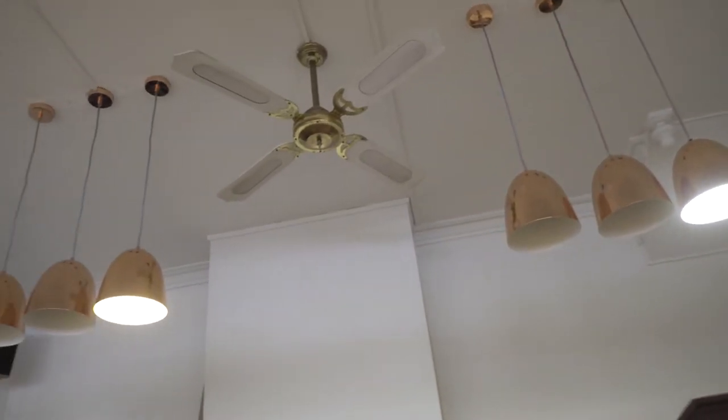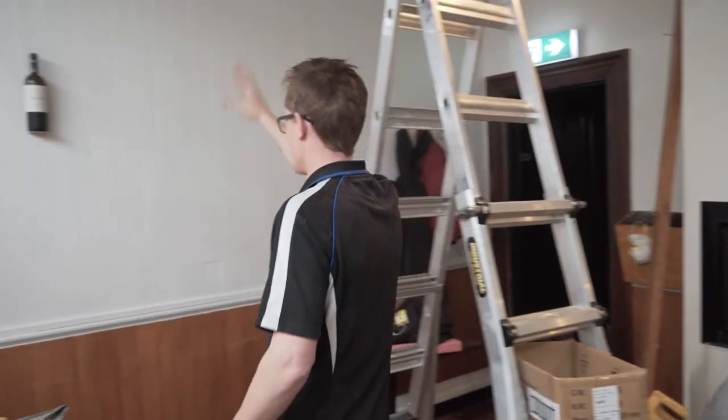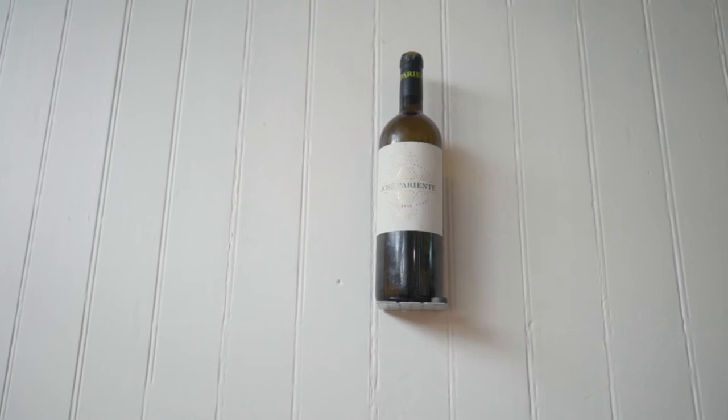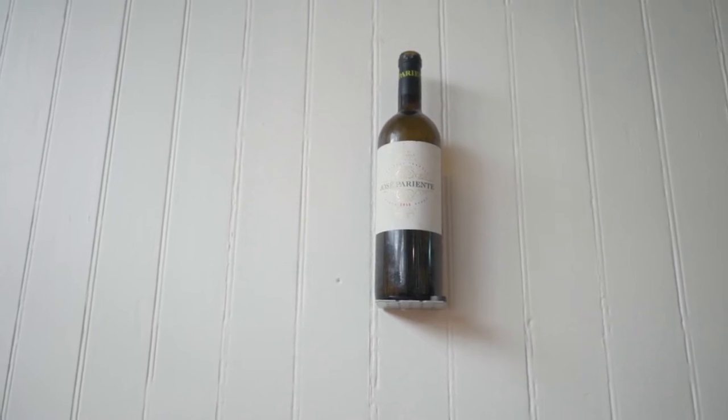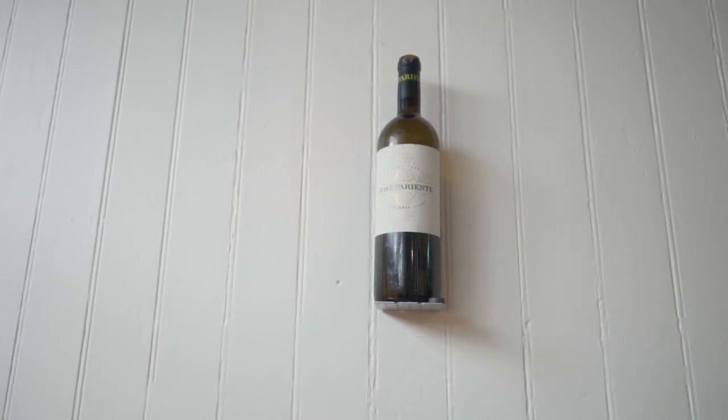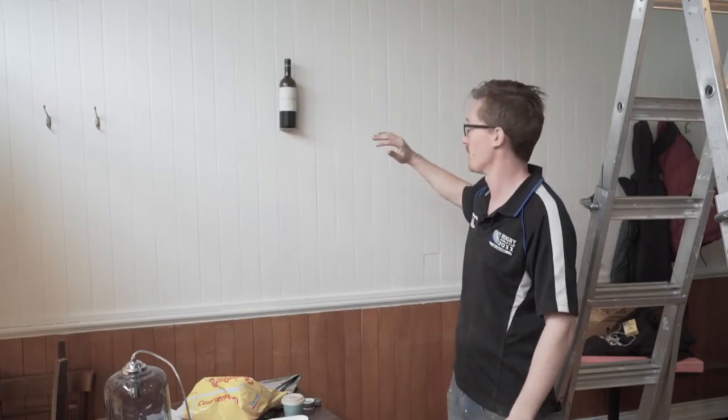New lights all the way up here and then this is happening — this is the sample, the first one. This is how we're going to display our glass pour wines. So both in this room and in the dining room you're going to be able to actually look at the bottle glass price, half bottle price, full bottle price.